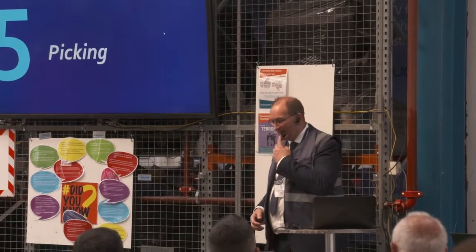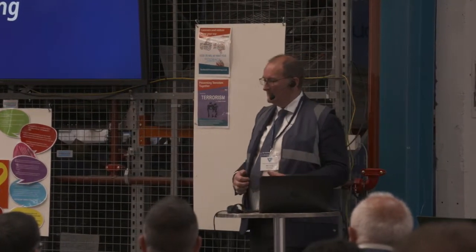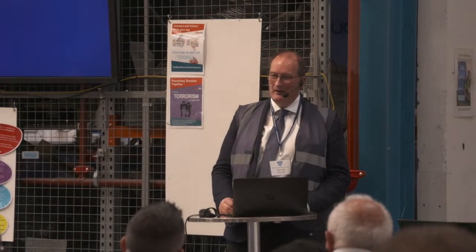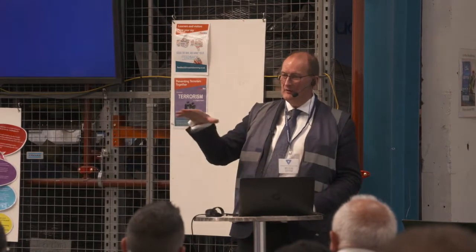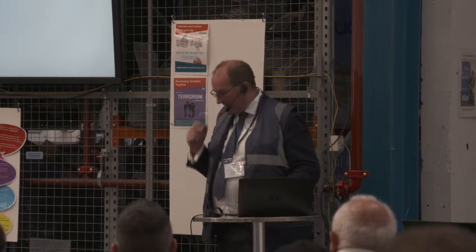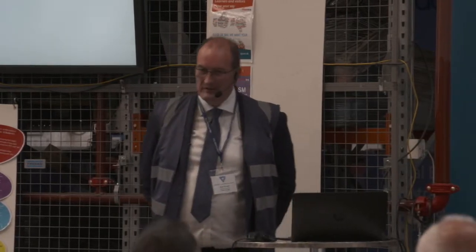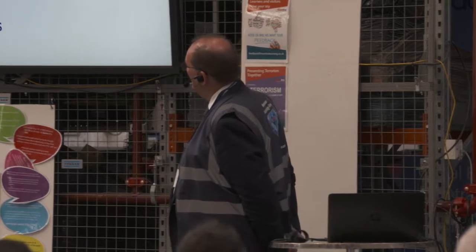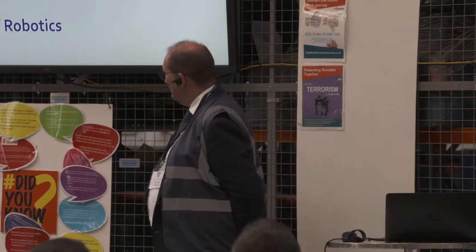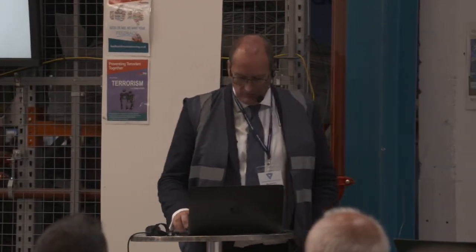We've seen in the trade press systems like the Swisslog AutoStore — a fantastic system with a thousand robots on top of a grid picking products out of a store and delivering them. The trends driving this are always smaller cases, driven by growth in convenience foods, e-commerce, and increased levels of each-item picking. This really drives use of AGVs, autonomous vehicles, and more robotics.